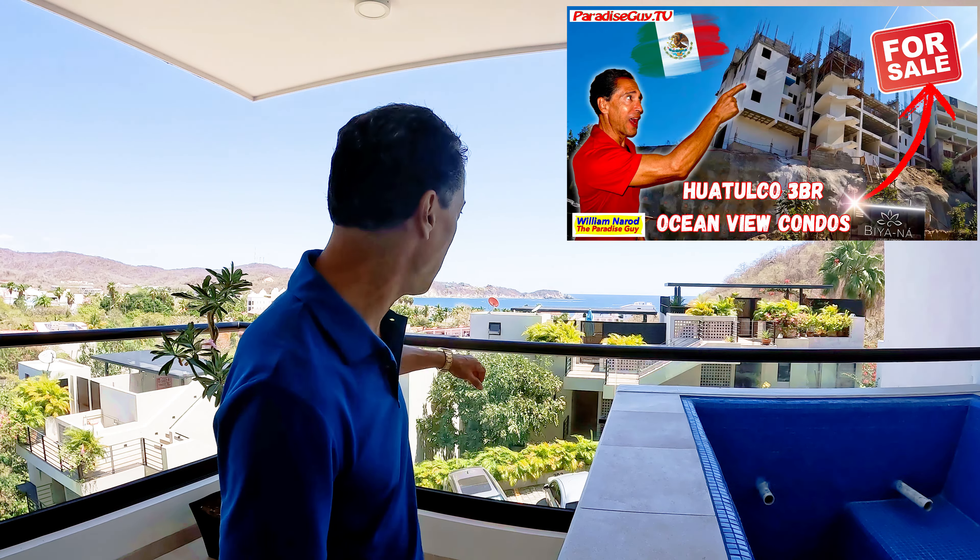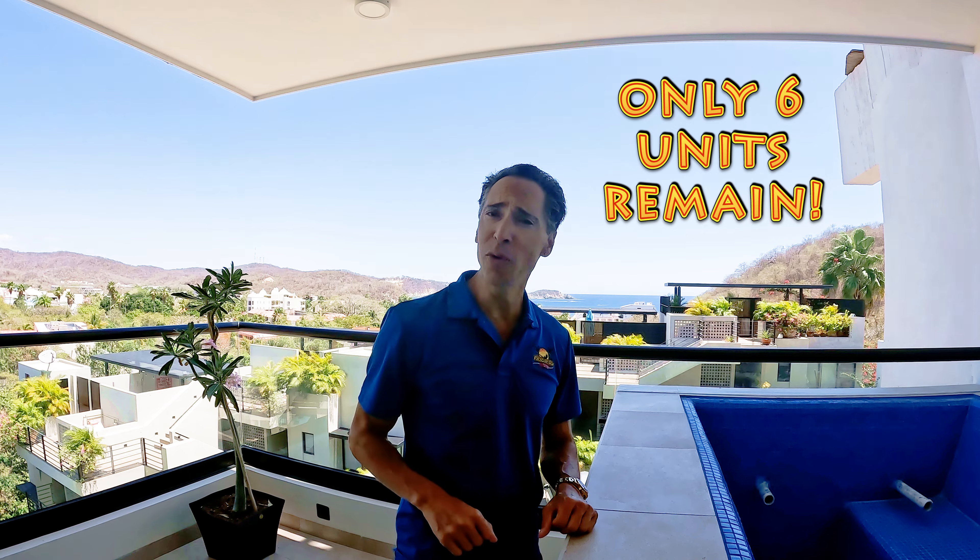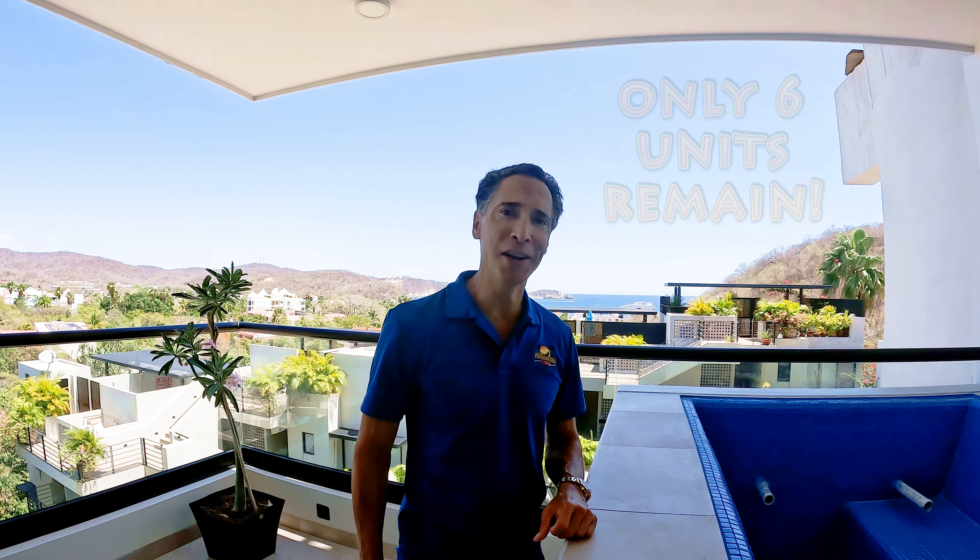Thank you so much for being here today with me at Bionia. We've done a video on Bionia before — if you haven't seen that, check it out. But let's start with the money shot right here — look at the view from this balcony. This particular unit is their show unit, their model unit. Today I'm going to walk you through so you can get an idea of what these units are going to look like when they're done. There are about six or seven units still available here, so if you want one, you need to get here and make your decision relatively quick. If you have any questions, you can contact me directly at info@paradiseguy.com. Now let's go take a look around.